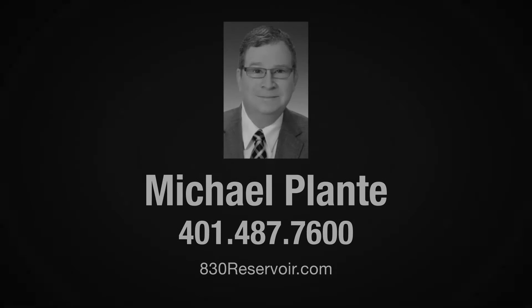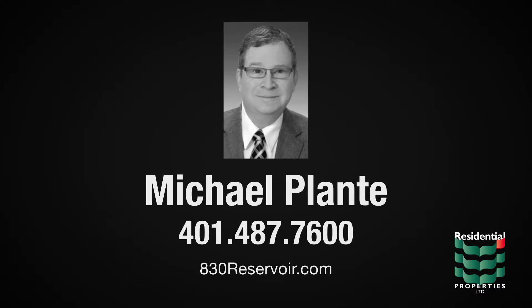For more information on this property, please visit the property website or contact Michael at area code 401-487-7600.